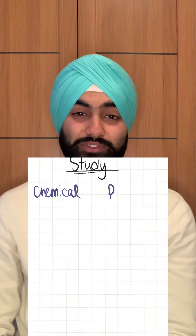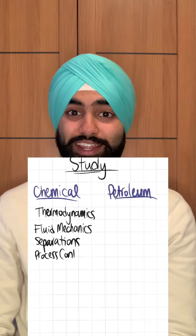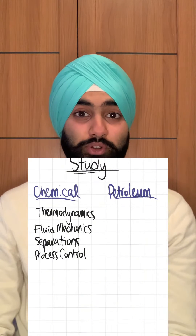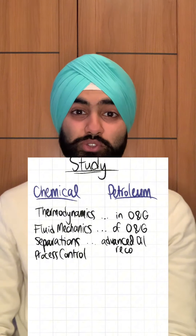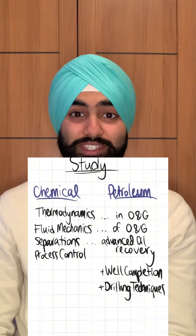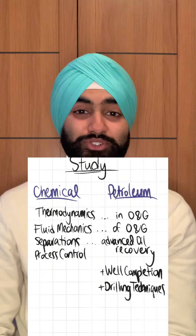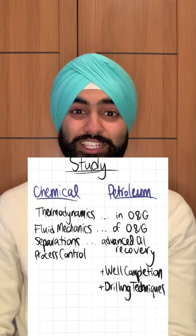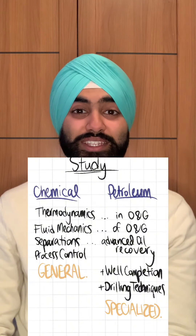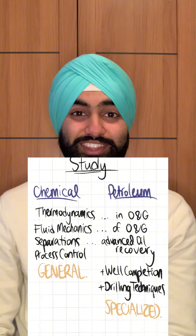What they study is different too, but has overlaps. Chemical engineers study more widely encompassing subjects like thermodynamics, fluid mechanics, separation processes and process control, whilst petroleum engineers also study these but in greater specifics, such as oil recovery within separation processes and modules on well completion and drilling engineering techniques. Therefore, chemical engineers are more flexible in their careers, as they study more generally, whilst petroleum engineers are more specialised in oil and gas field straight out of their degree.